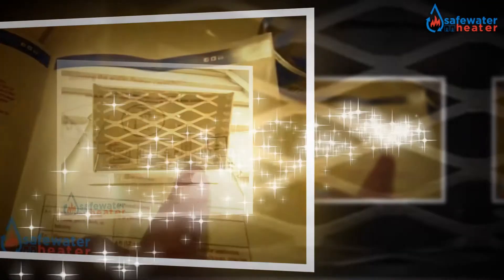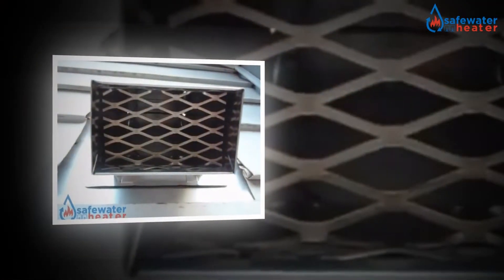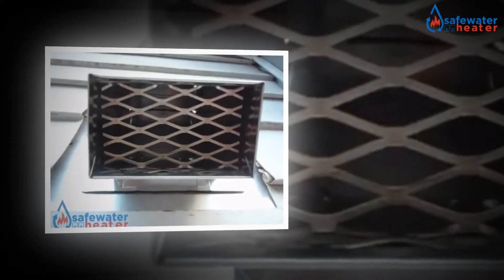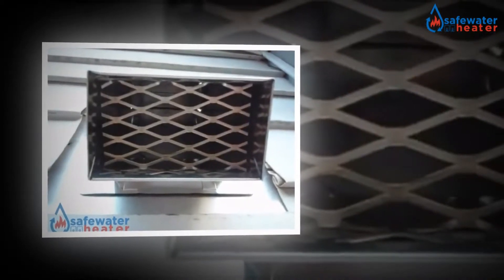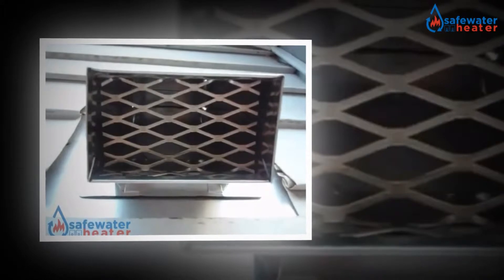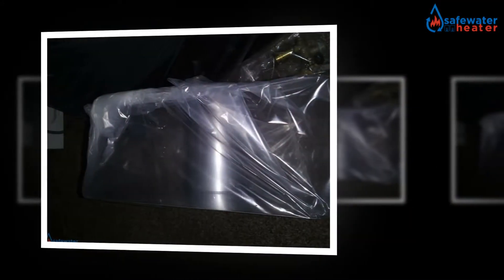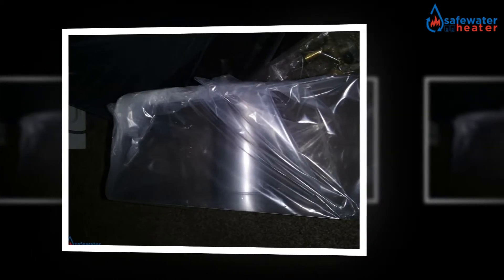This heater has a sleek and modern design that comes with a black tempered glass front panel, giving this water heater an elegant look. It ultimately saves much of your electricity cost.